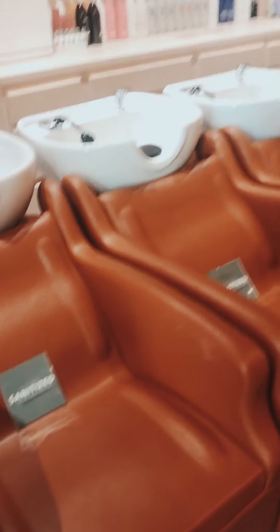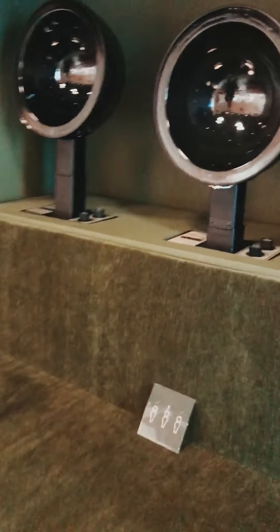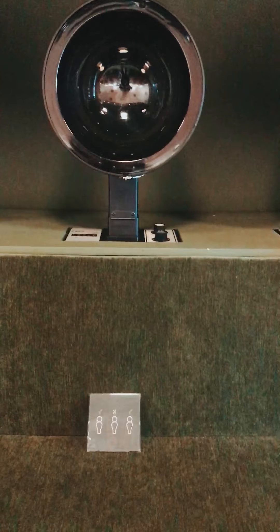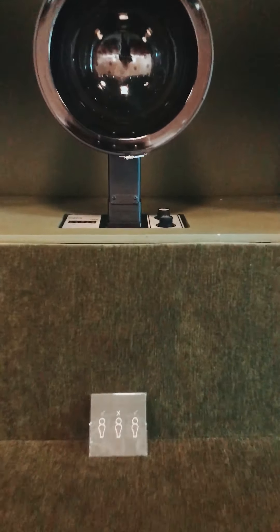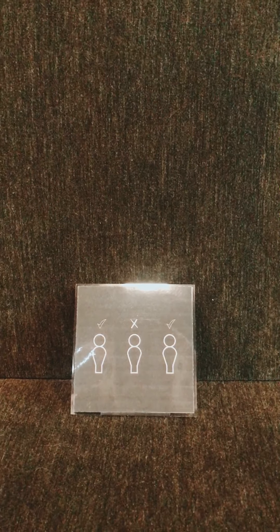Over here is our amazing dryer bench — we can only have two people on it, so you'll see that you can sit on the left and you can sit on the right, but you can't sit in the center.